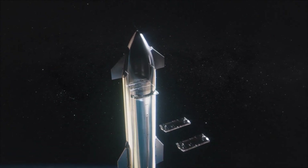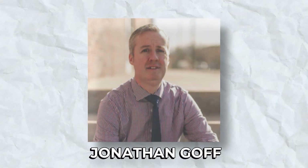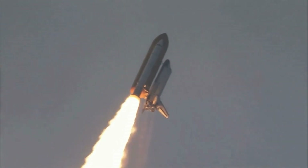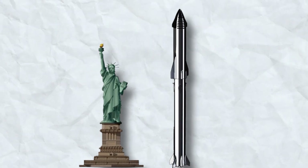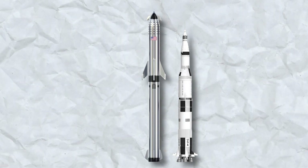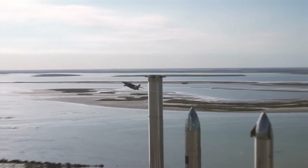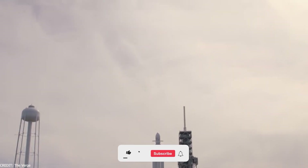To put the scale in perspective, Jonathan Goff, president and CEO of Altius Space Machines, notes that Starship's upper stage is bigger than the Space Shuttle's external tank — itself larger than the Statue of Liberty from the platform up. And Super Heavy, the first stage, is nearly as massive as the legendary Saturn V. This is a rocket that is practically rewriting the definition of big.